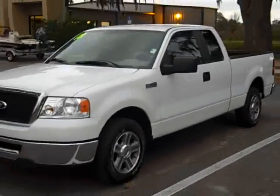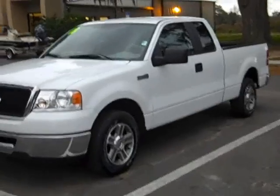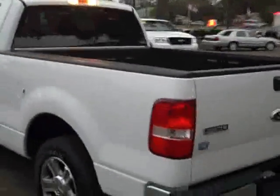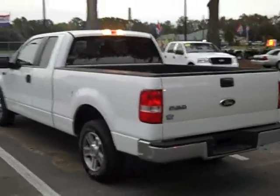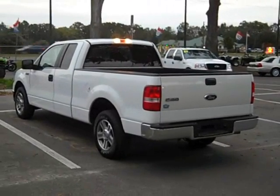Nice wheels, nice lines. Take a walk around the outside here. Again, apologize for the wind noise. If you're watching on YouTube, there'll be a link somewhere on this page that'll take you to our website, www.santafeford.com.